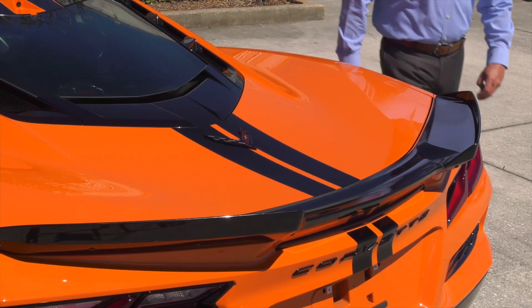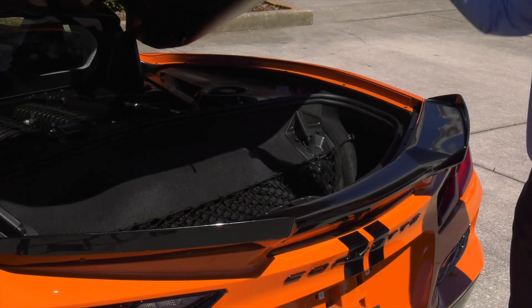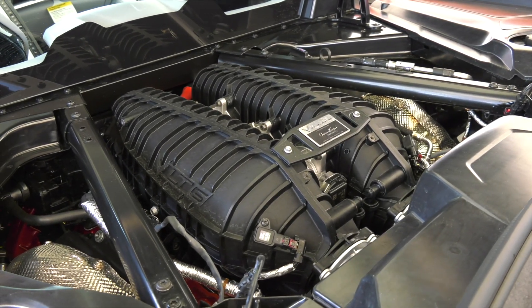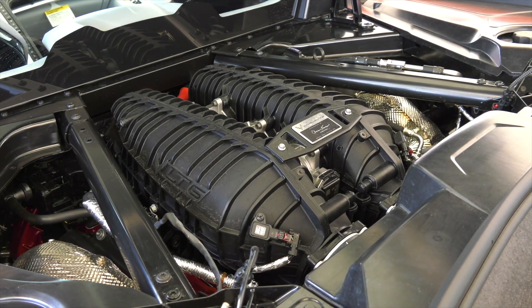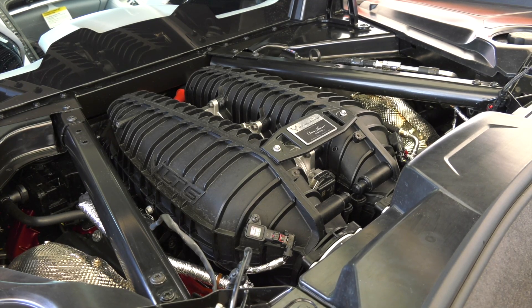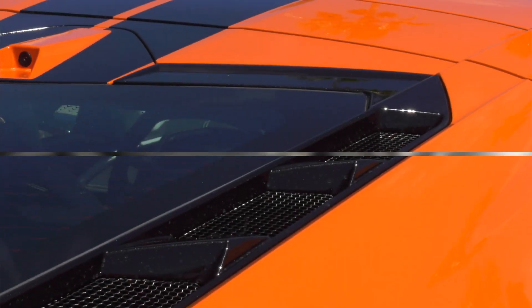Let's take a look at the engine. The 2023 Corvette Z06 debuts an all-new 5.5-liter dual overhead cam V8 engine that marks a return to natural aspiration for the track-capable performance model. A lightweight flat-plane crank design enables the engine to rev to an astonishing 8,600 RPMs.